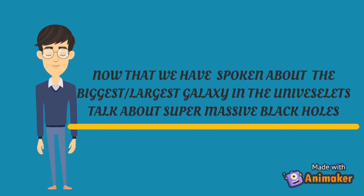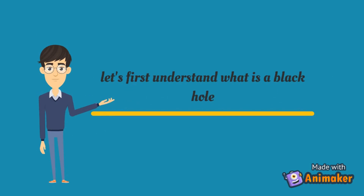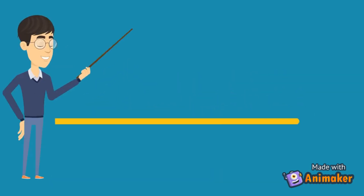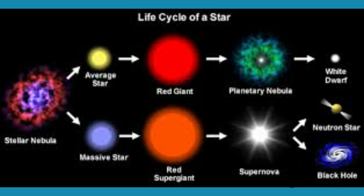Now that we've spoken about the largest galaxy in the universe, let's talk about supermassive black holes. First, let's understand what a black hole is. Black holes are an extinct version of a star — a nebula which gets transformed into a star. This is the life cycle of a star; you can pause the video and have a look at it.